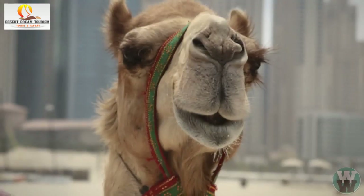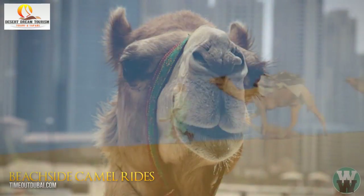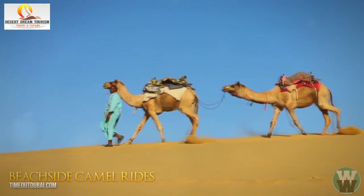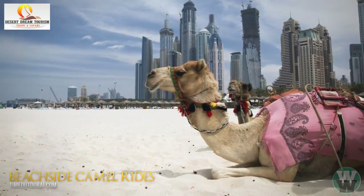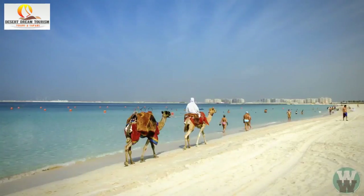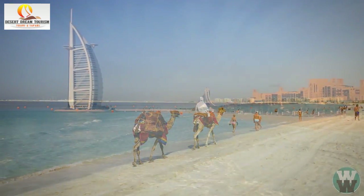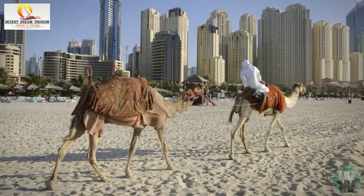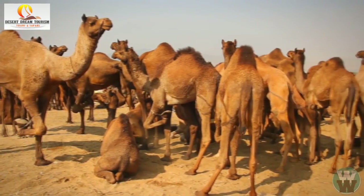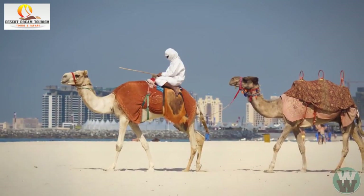Number 5: Beachside Camel Ride. Spending more than an hour on a camelback can leave many people feeling queasy. The solution? Simple — bring the camels into the city and onto the nearby beaches. In any other country, you'd probably be riding a horse, but once again, Dubai does it differently. Riding a camel on the beach in Dubai is regarded as one of the top 10 things to do.